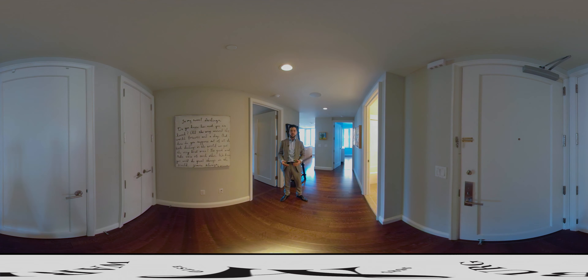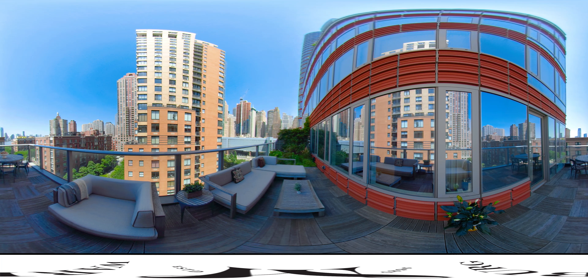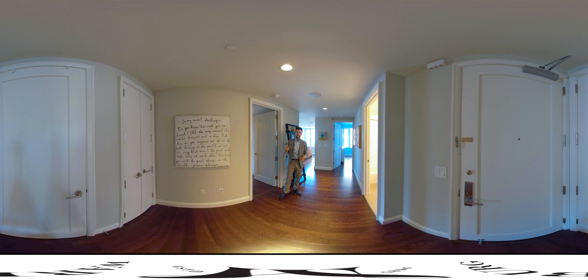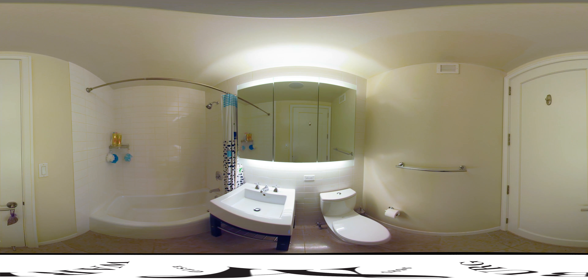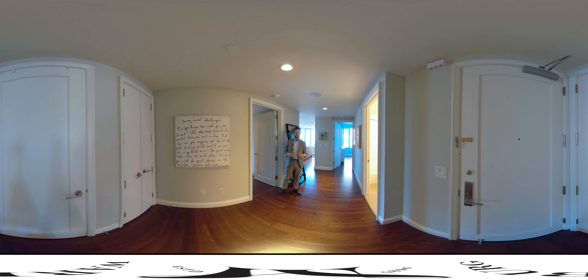Welcome to 8E at the Visionaire. This split two-bedroom offers 1,356 square feet of interior space and a large private terrace of approximately 400 square feet exterior. You have a huge master bedroom, second bedroom, and second full bathroom, all off of the entry foyer, with a huge living room and kitchen behind me.